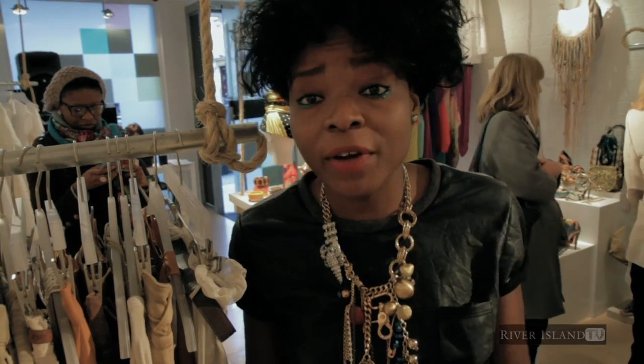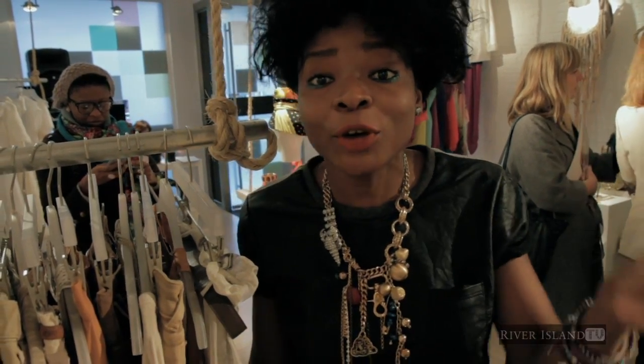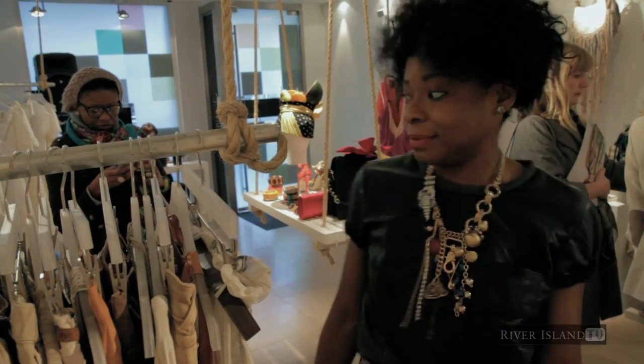It's not even yet 2 o'clock and we've had over 200 people come through the door. Spring Summer 11 is River Island. Gotta go. Bye, let's go!